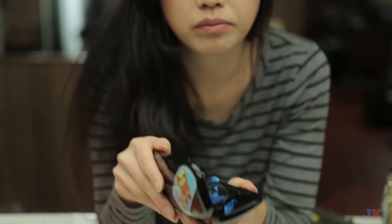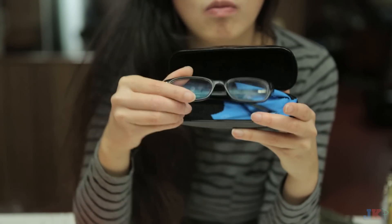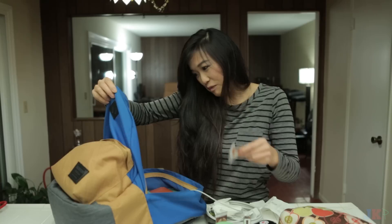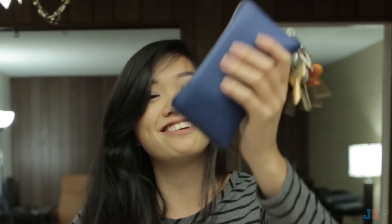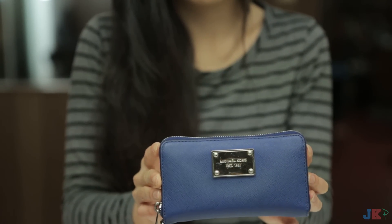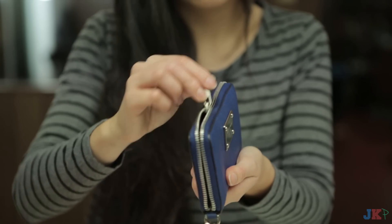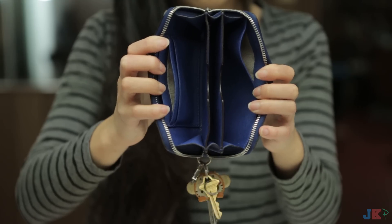My glasses case. Sometimes if my contacts really annoy me, I'll just take them out and throw them away because they're probably old, and I just carry my glasses in here. Napkin. More receipts. My wallet! This wallet is by Michael Kors, and this was actually a graduation gift from one of my very, very close friends. Usually I don't really buy expensive things for myself, so it was really nice of her to buy this wallet for me.